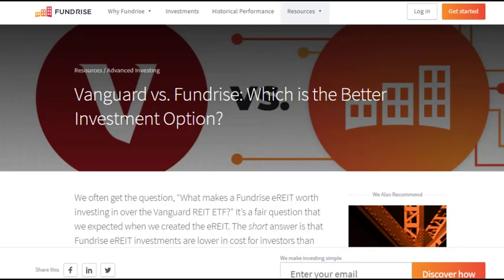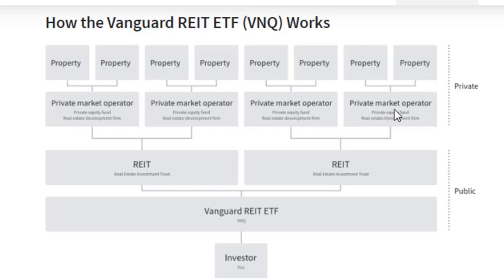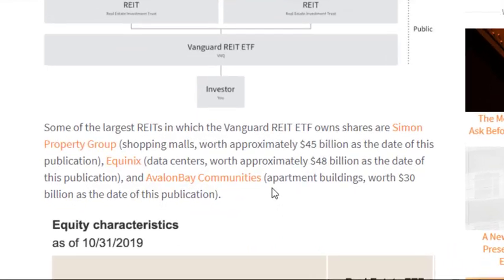Next is Vanguard versus Fundrise — which is the better investment option. They clearly consider Vanguard to be their number one competitor, which makes sense since Vanguard has the most assets under management of any investment firm. So they do a direct comparison of why you should choose Fundrise over Vanguard. First they show how the Vanguard ETF works: properties managed by private market operators fall under the real estate investment trust, which falls under the Vanguard fund, and then is owned by the investor. The main purpose of this diagram is to show you how many layers there are between you, the investor, and the property itself.